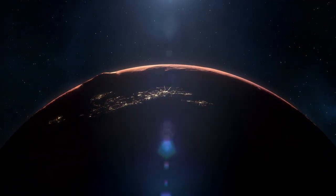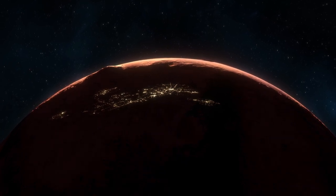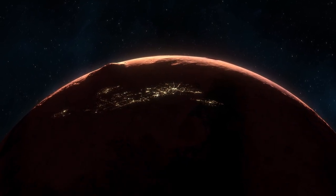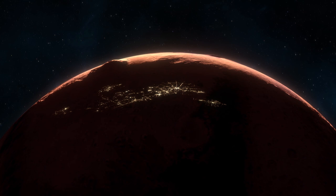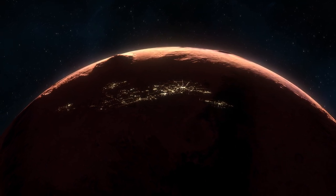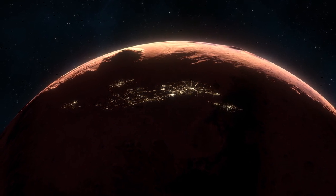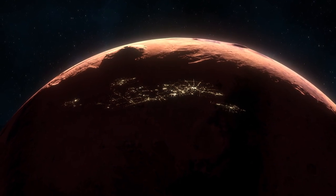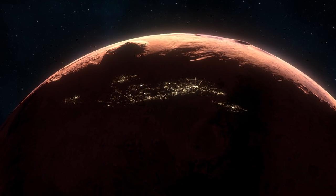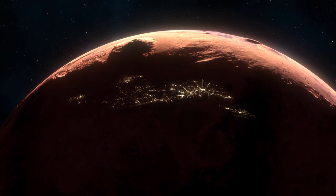Pat Troutman, NASA Human Exploration Strategic Analysis Lead, says Mars is the best option we have right now for expanding long-term human presence. We've already found valuable resources for sustaining humans, such as water ice just below the surface, and past geological and climate evidence that Mars at one time had conditions suitable for life.